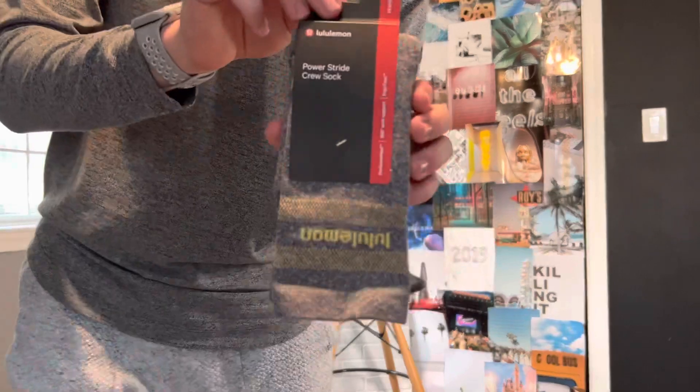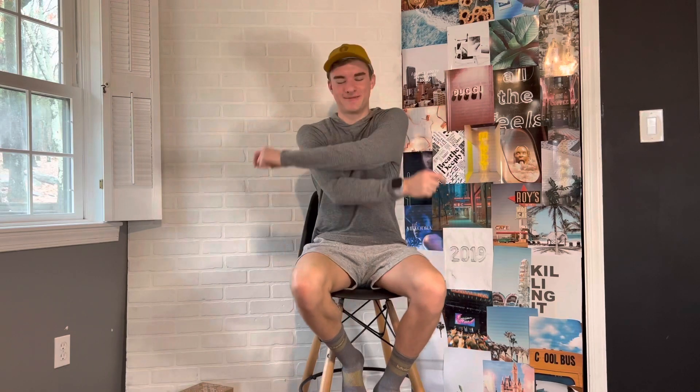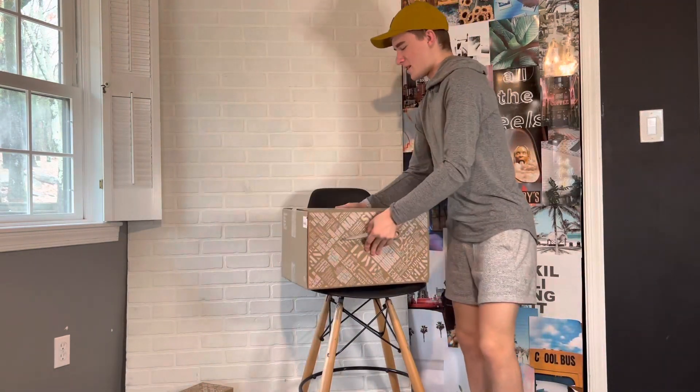The first item I'm actually going to put on right now is the Men's Power Stride Crew Sock. This is probably my favorite pair of socks. I am a dance major and I pretty much live in these socks. I'm going to put these on right now — one and two. Now let's get this party started and begin with this big box.